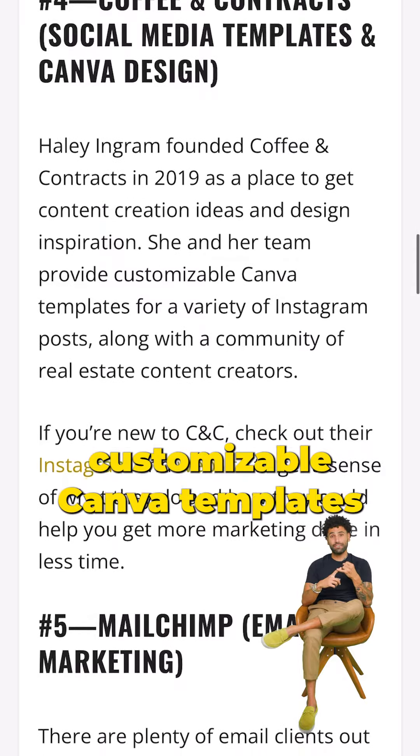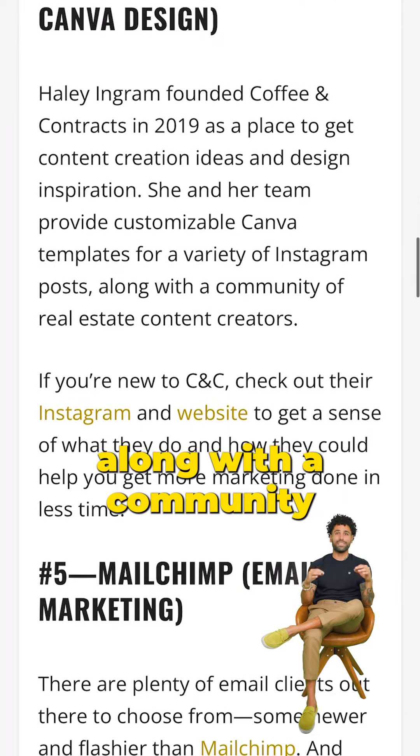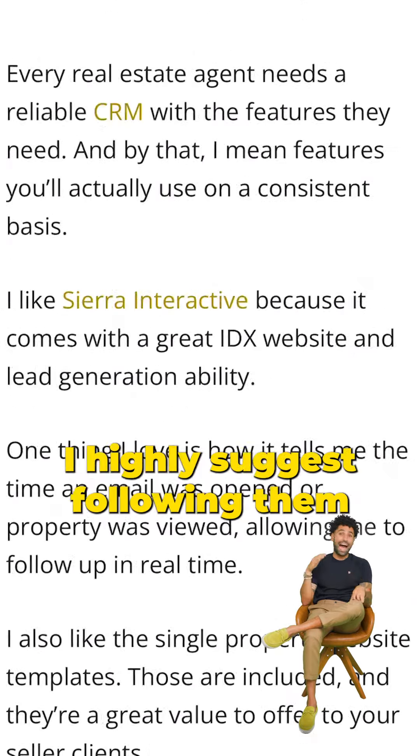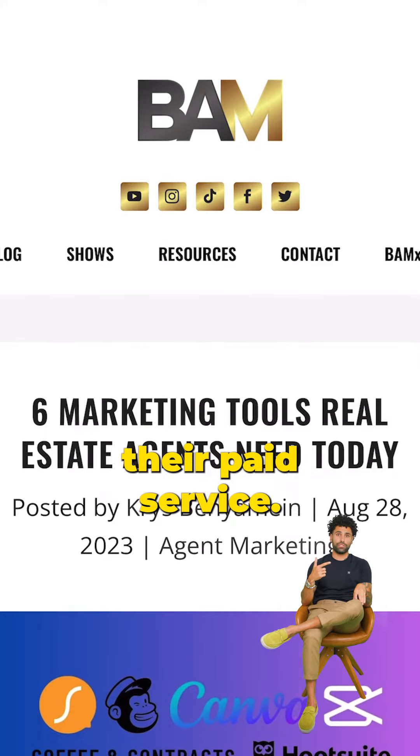Coffee and Contracts provides customizable Canva templates for a variety of Instagram posts, along with a community of like-minded content creators with tons of ideas. I highly suggest following them for free inspiration and checking out their paid service.